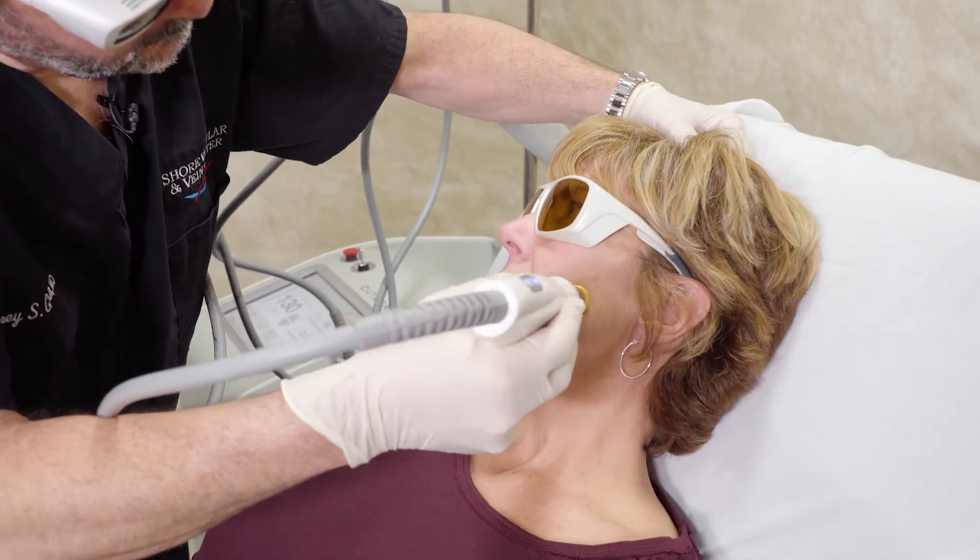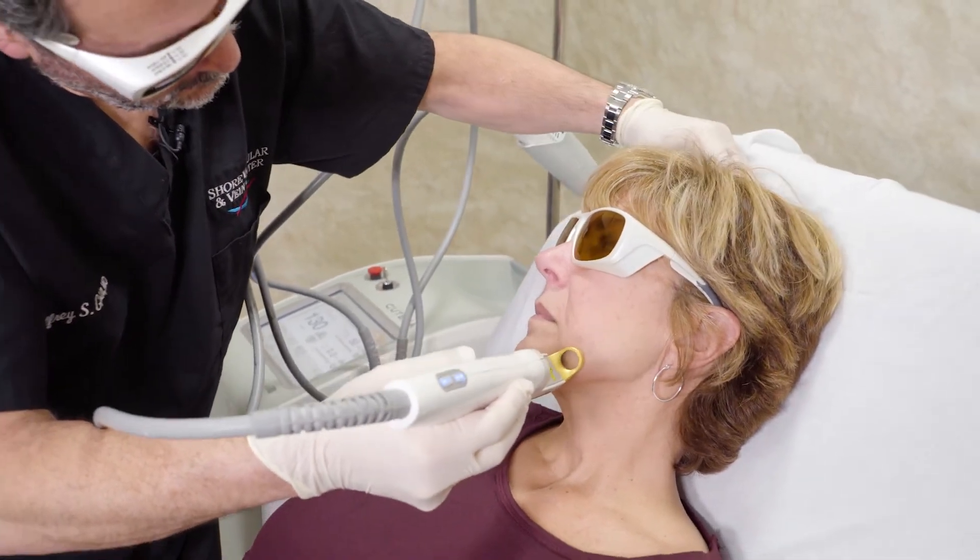How many treatments are needed and is it permanent? The number of treatments really depends upon the individual. People who just have a few small thready veins around the nose or on the cheeks often a single treatment will take care of it. People who have a lot of veins or serious rosacea, it's best to treat over a series — typically two or three treatments for the average person with rosacea. From time to time we'll need more, and sometimes less.